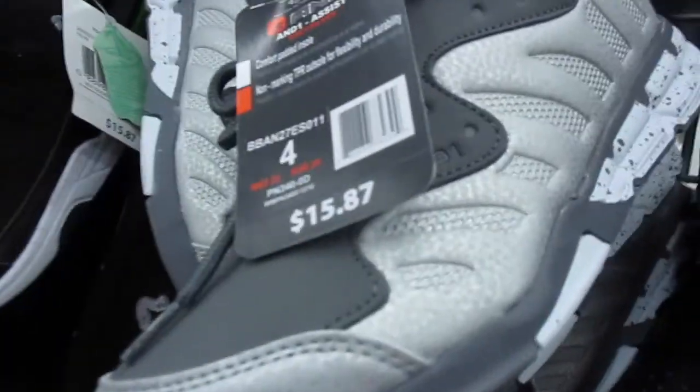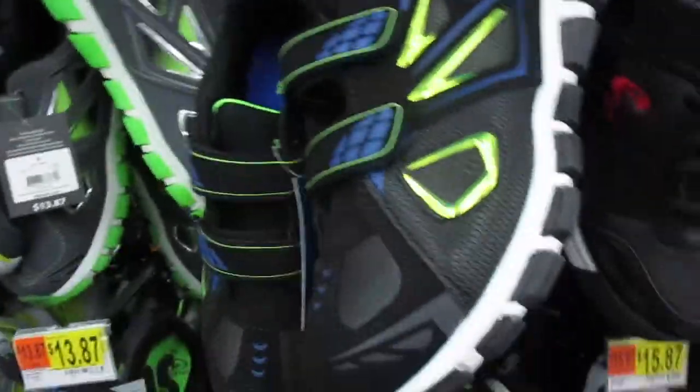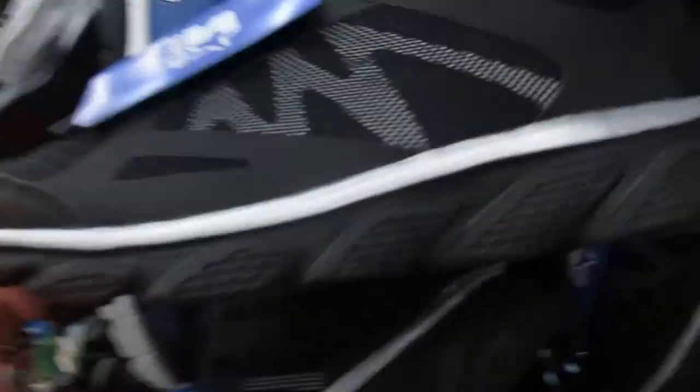Walmart, I don't understand you. You make fake Jordans. We're in the shoe section — more fake Jordans, more fake Jordans, fake Skechers, fake Skechers, fake Skechers. Here's some fake Under Armours. Really? They're copycats. Here's some more fake Jordans. You know, it's quite interesting.